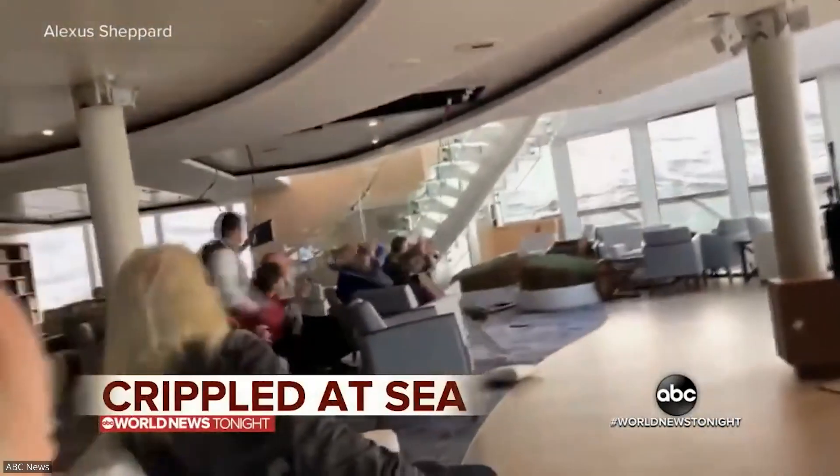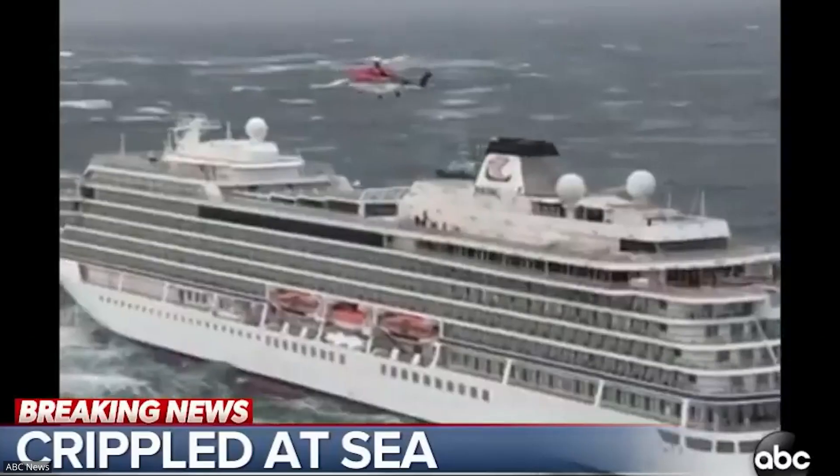Back in 2004, a cruise ship carrying over 160 passengers was almost thrown overboard.